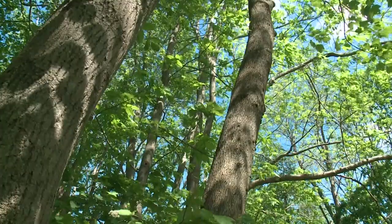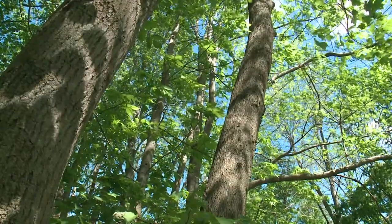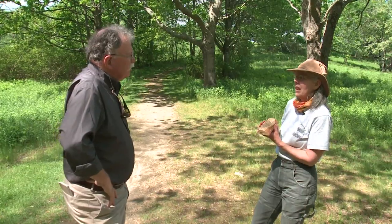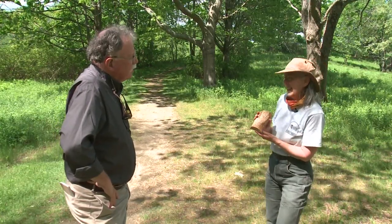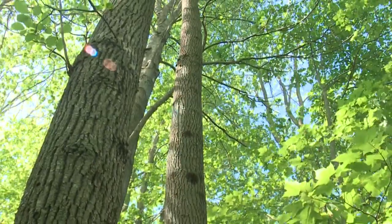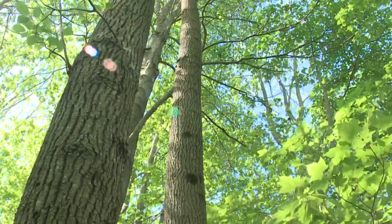Forest landowners will want to learn, too, to protect what they have, or at least slow the insect down. Are we at risk of losing a lot of those trees? Yes, certainly if we do nothing, we're at risk of losing a lot of ash trees. In Falmouth, Don Carrigan, News Center Maine.